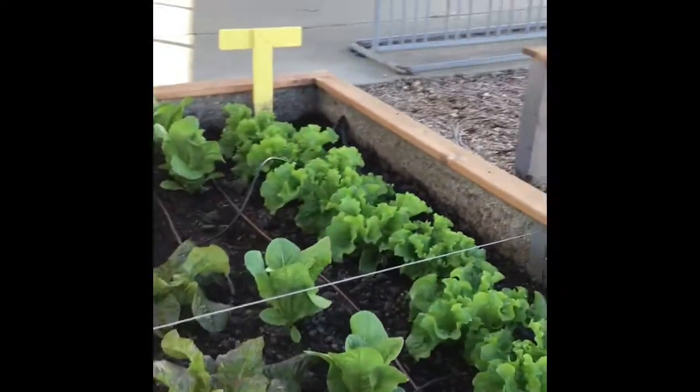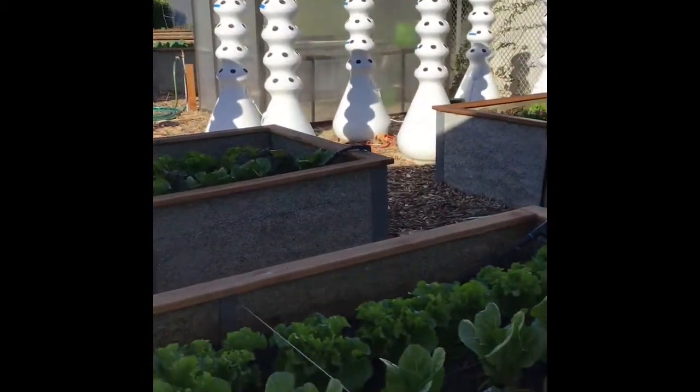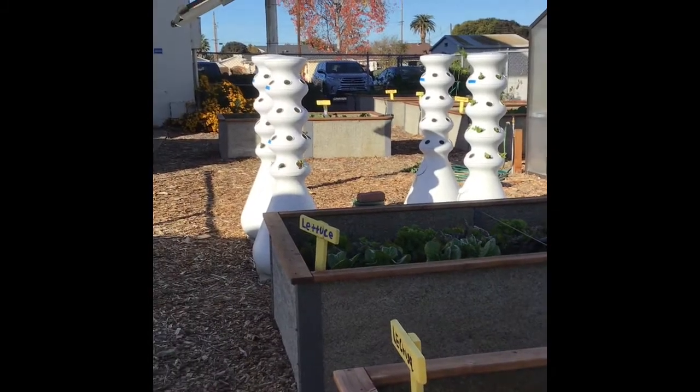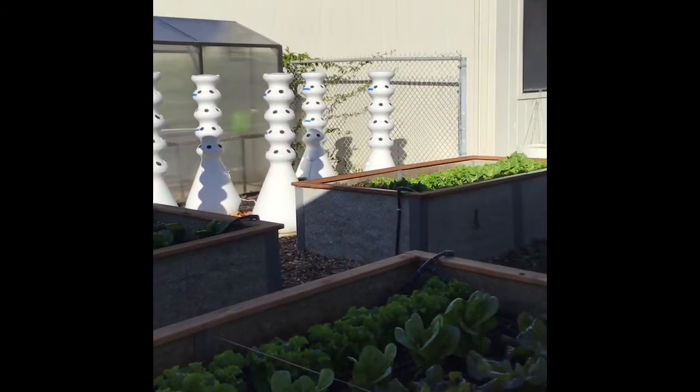So that is the production garden update. I'm going to head over to the learning garden in a minute and update you on that one as well. But until next time, production garden, we will see you in January 2021.